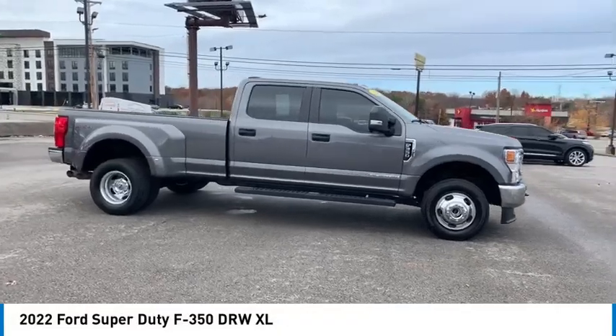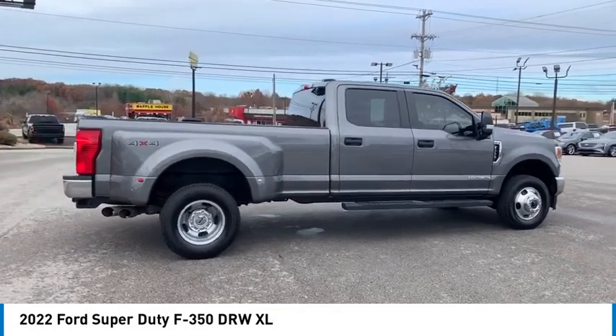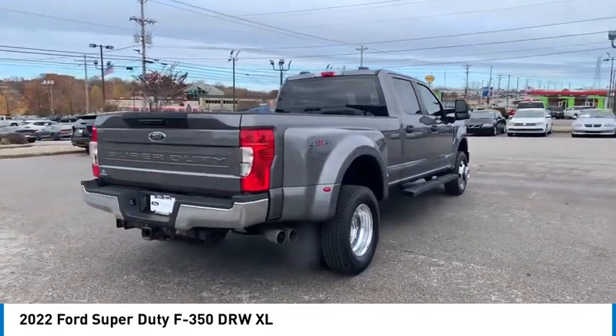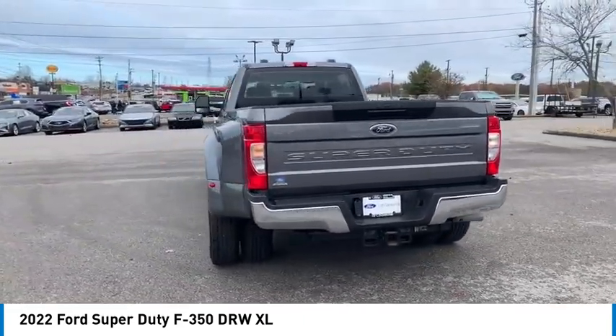Looking for the right vehicle? Check out the 2022 F-350 Super Duty. Head-to-head fuel efficiency. Head-to-head towing. Head-to-head torque. Ford F-350 Super Duty.